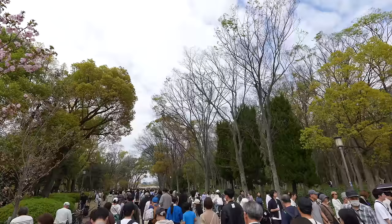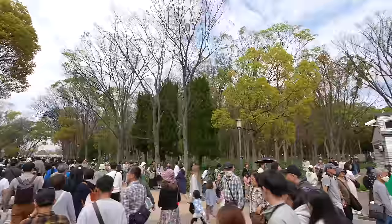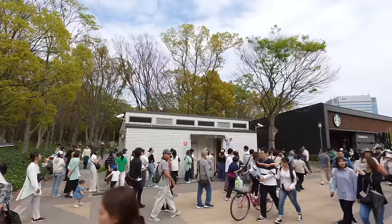Can you take a guess what this long line is for? Unfortunately, that's for the restroom. It's like the waiting line at Disneyland.